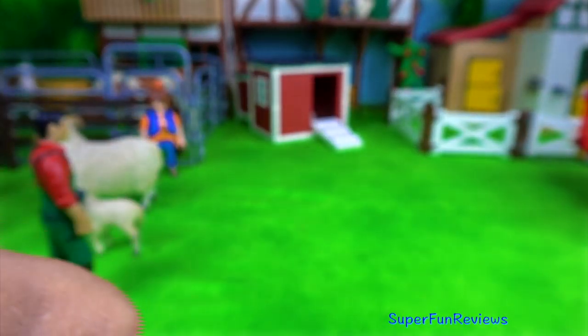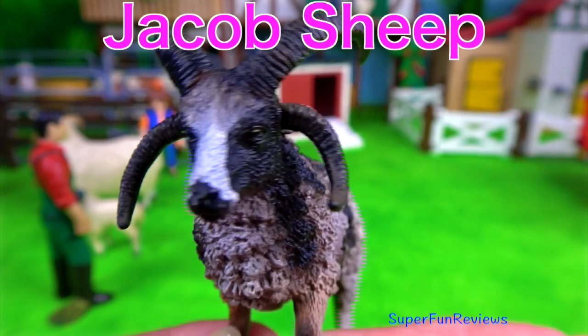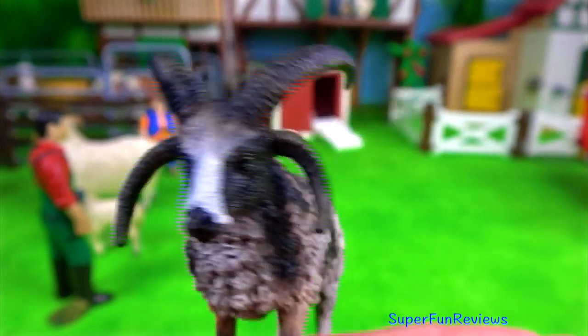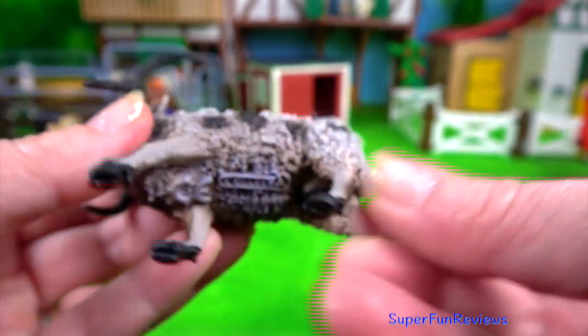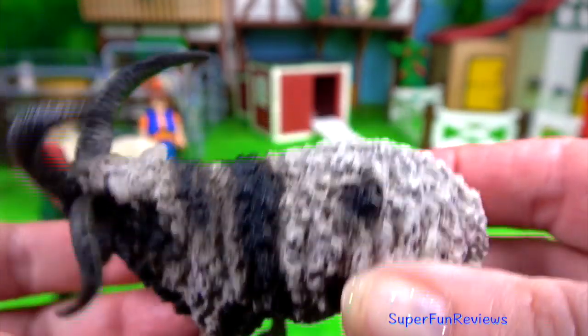You might notice that the front legs are shorter than the back. And this is the Jacob sheep. Jacobs most commonly have four horns, but some may have two to six horns. Their most common colour is black and white.